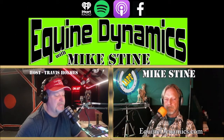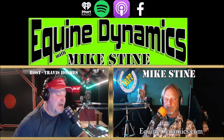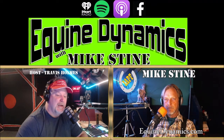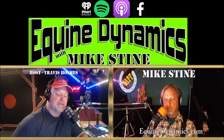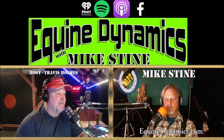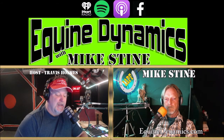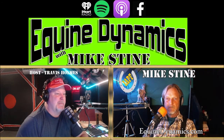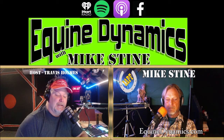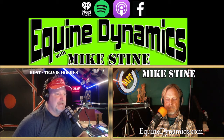Welcome back to Equine Dynamics with Mike Stein. To submit a question, go to equinedynamics.com, click Contacts at the top, fill out the form, and put 'podcast' in the subject line. They'll answer it on the very next show and send out free stickers — include a return address. Every podcast also has a matching video. Mike has been doing short test videos of 10-15 minutes on his YouTube channel, Equine Dynamics with Mike Stein.